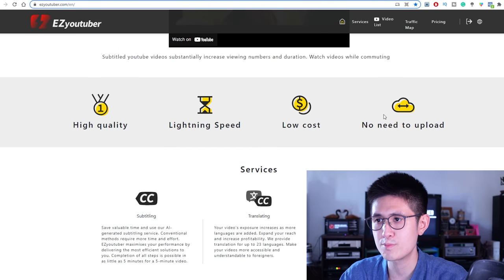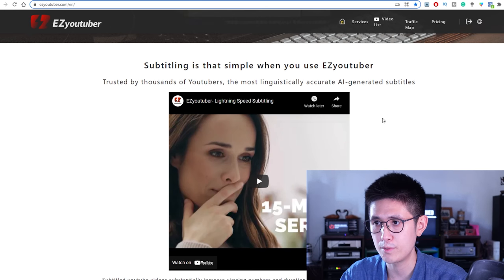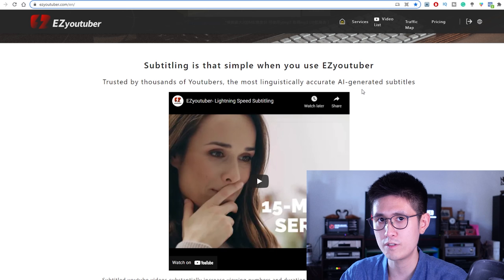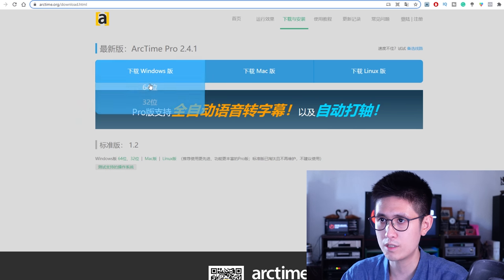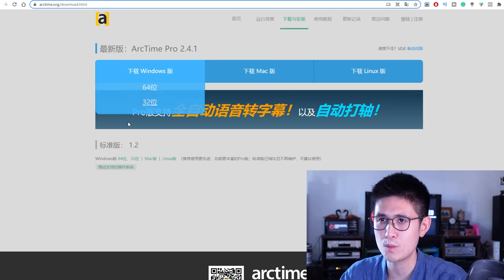After the free limit, you do have to subscribe for a small fee, but it could be worth it if you're already generating sales on Fiverr. Alternatively, you can also use another software called ArcTime. The website is in Chinese, but all you have to do is go to the website, download the software, and the software itself will be in English — it's available for Windows, Mac, and Linux in 64-bit or 32-bit.